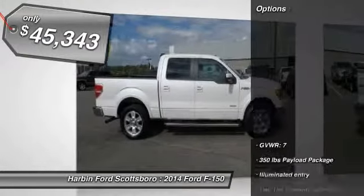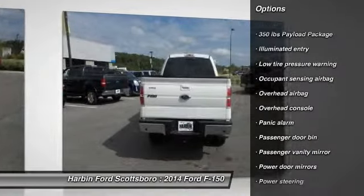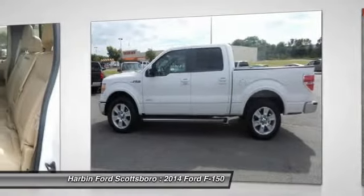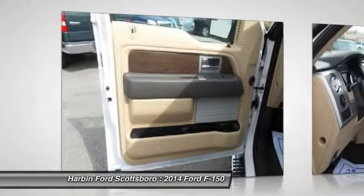Here are some of this vehicle's great options: traction control, dual airbags, front air conditioning, power steering, four-wheel disc brakes, security system, power windows, electronic stability control, panic alarm, overhead console.